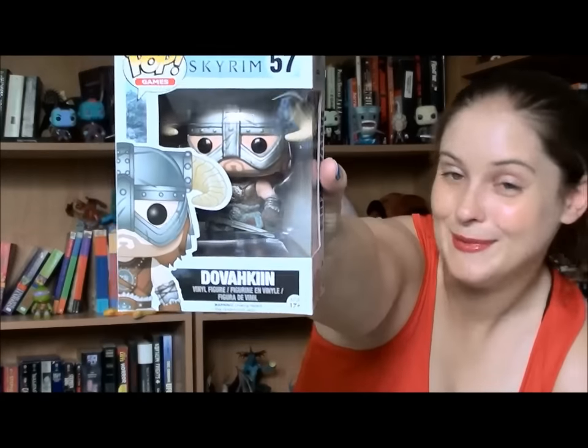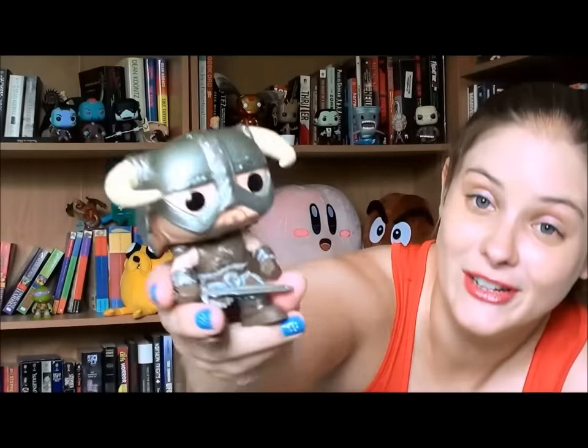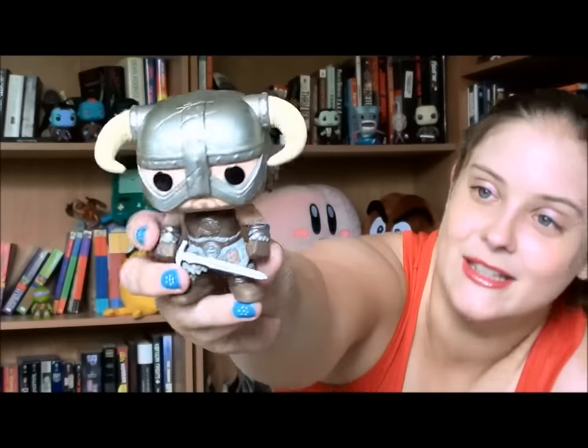This next one is more for my husband than me because I didn't play the game much. It's the Dovahkiin from Skyrim - my husband played the hell out of this game. He's a pretty cool pop, really nicely done with the helmet and the sword and the outfit and everything. It's an excellent paint job. There's a little imperfection on the back where the helmet is bleeding into his hair, but on the front it's pretty cool. Who wouldn't want a Dovahkiin?